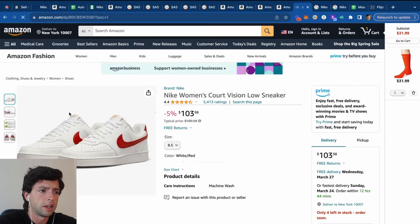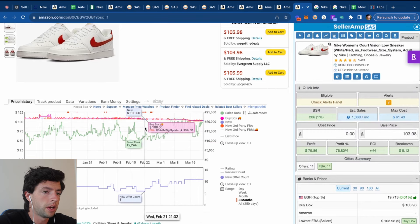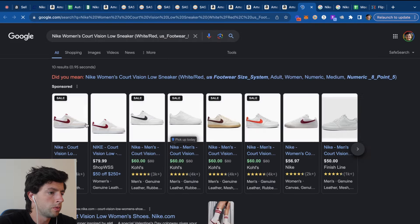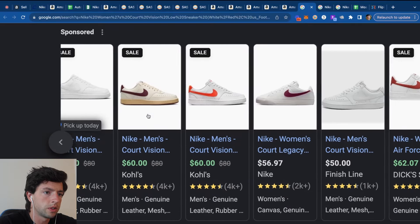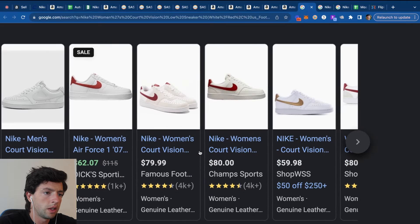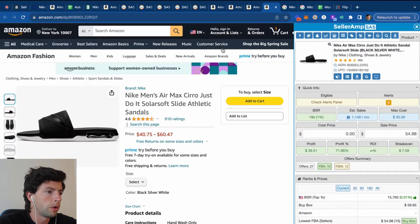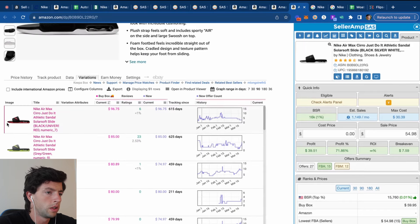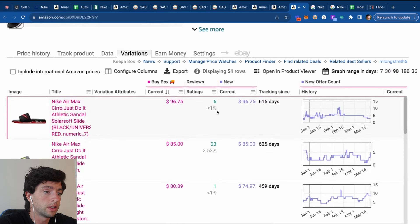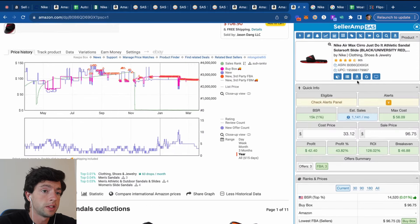I could see myself being able to pay $50 for these. The Keepa chart is nice and stable. These white/red ones are $60 on Kohl's but don't match the specific variation I want, so let's keep rolling. These other listings are beautifully stable — looking to pay in the $30 range for those. There's a black/red size 7 with 6 reviews, decent offer count oscillations at $97 — I feel like I could pay $40 or $50 for those. Beautifully stable and has been expensive for a while on Keepa.